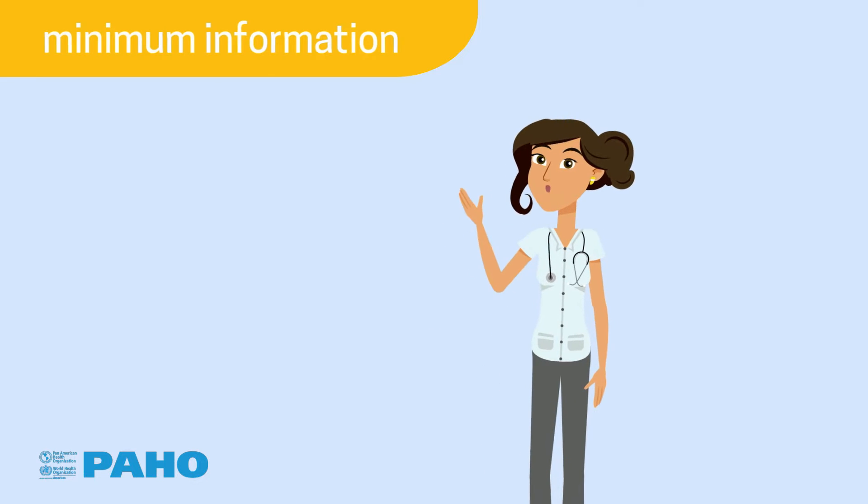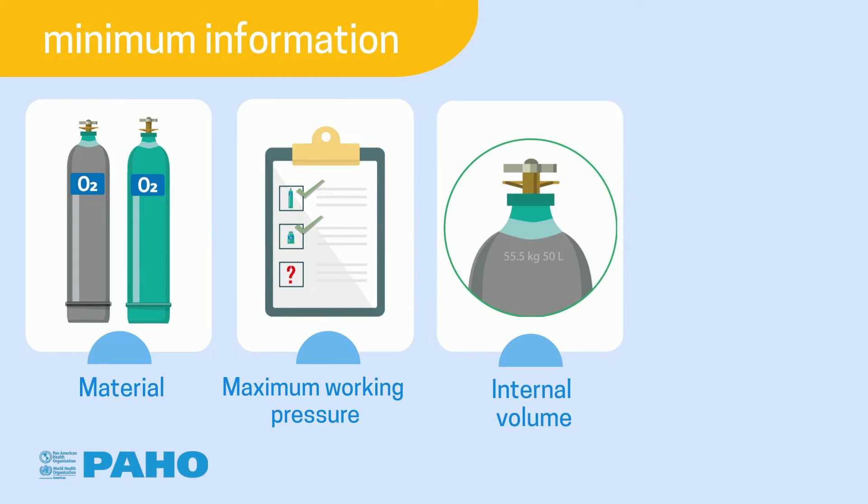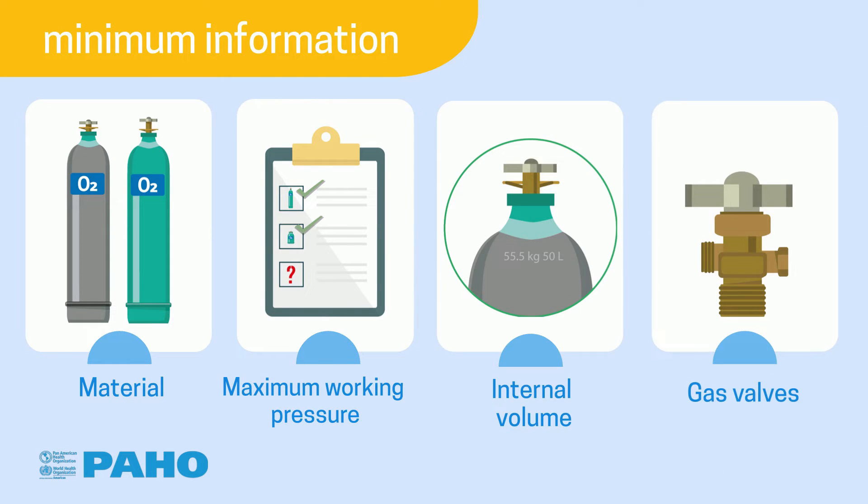In the last video we talked about the minimum information that a purchase order for a cylinder must contain: the material the cylinders are made from, maximum working pressure, internal volume, and valves to open and close gas flow.